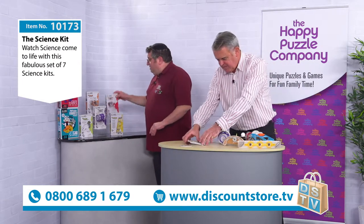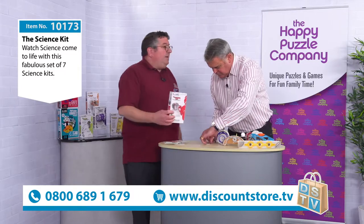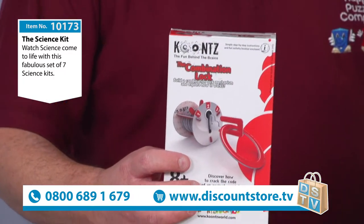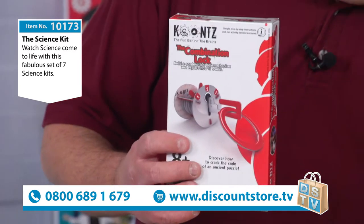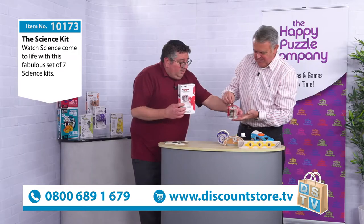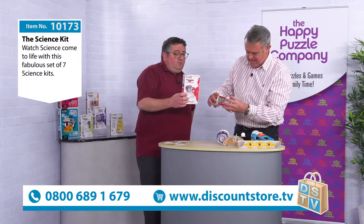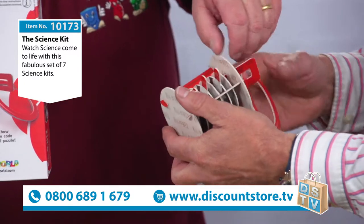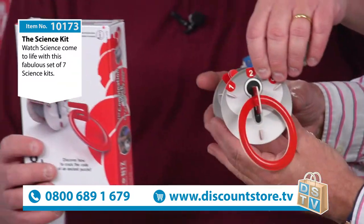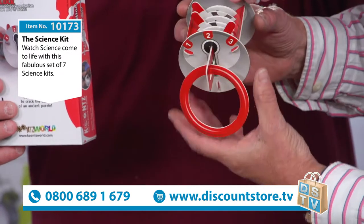Now we move on to the combination lock. There's only going to be one possible way of doing it through the unique design of the combination lock. If I hold it frontwards like that so we can see, and if you look at the side, you can actually see how the different elements of this work.